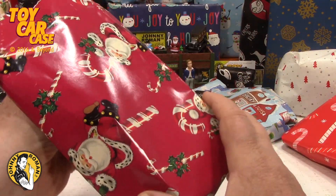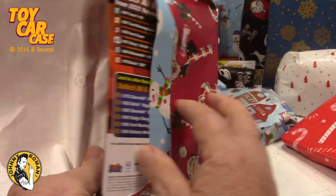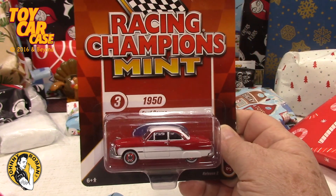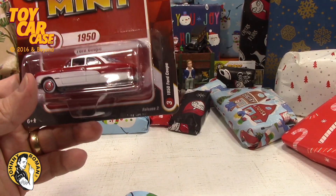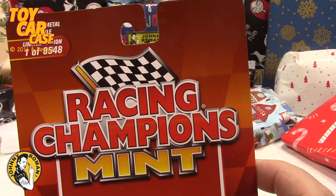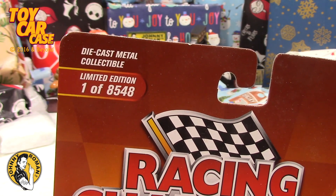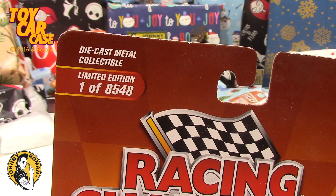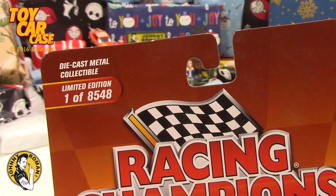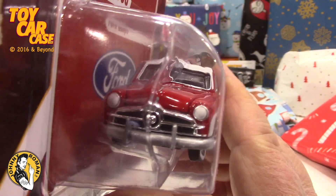Let's take a look and see what this is. Look at this gorgeous 1950 Ford — it's a Racing Champion, one of eight thousand five hundred and forty-eight made. Wonder why 48 and not 49? I know there were a couple of samples made. Look at the detail on this thing!